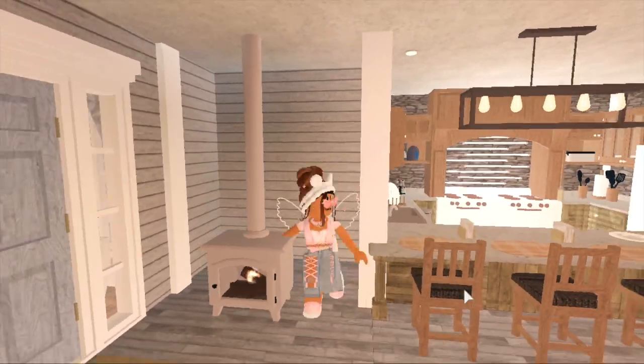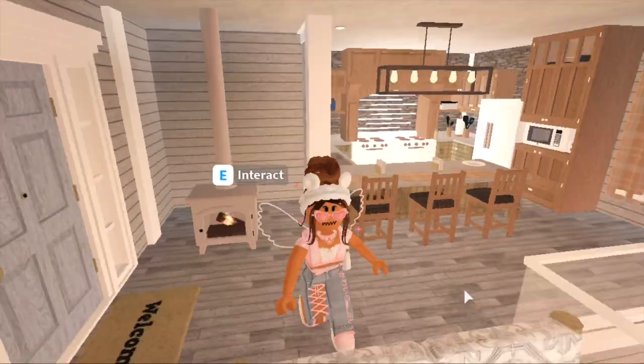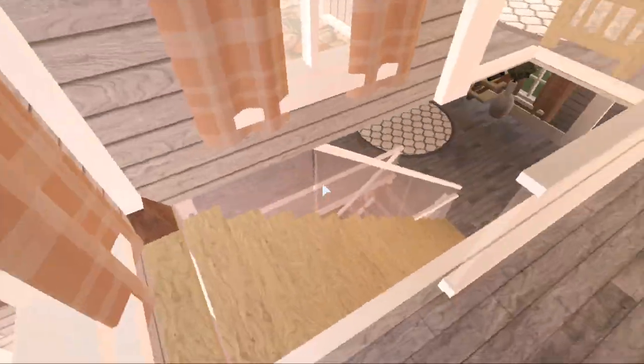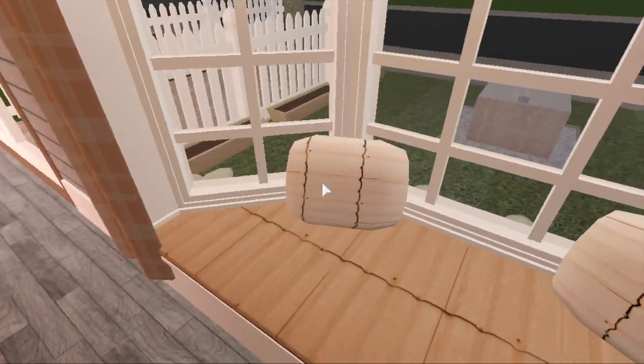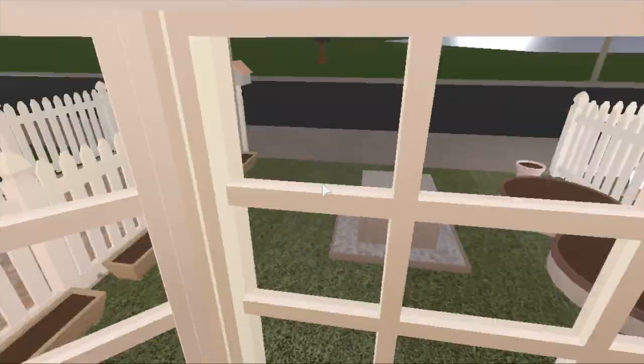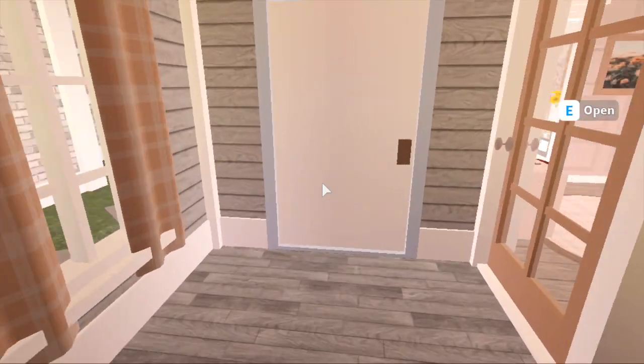Over here we have this mini fireplace — I kind of forgot to push it back when I fixed the walls, so I should probably get to that. Over here we have another chill area with a bay-view window and a bookshelf. You can see my mini garden out at the front.